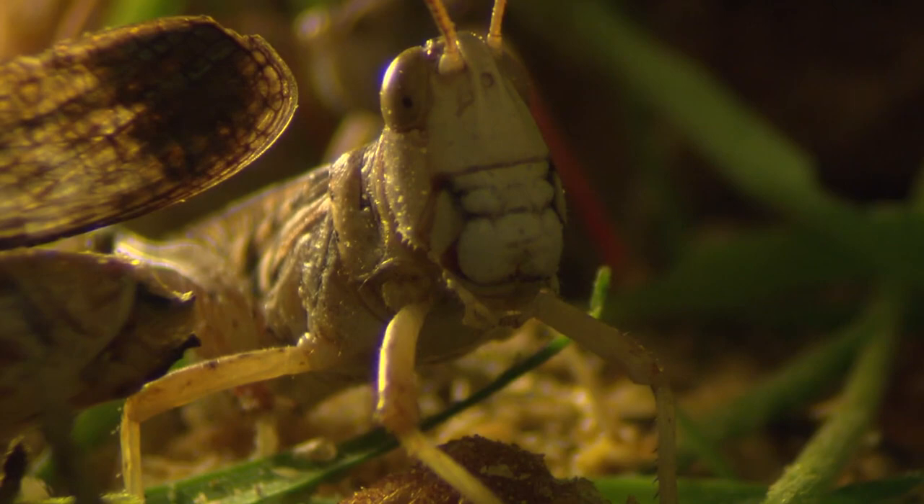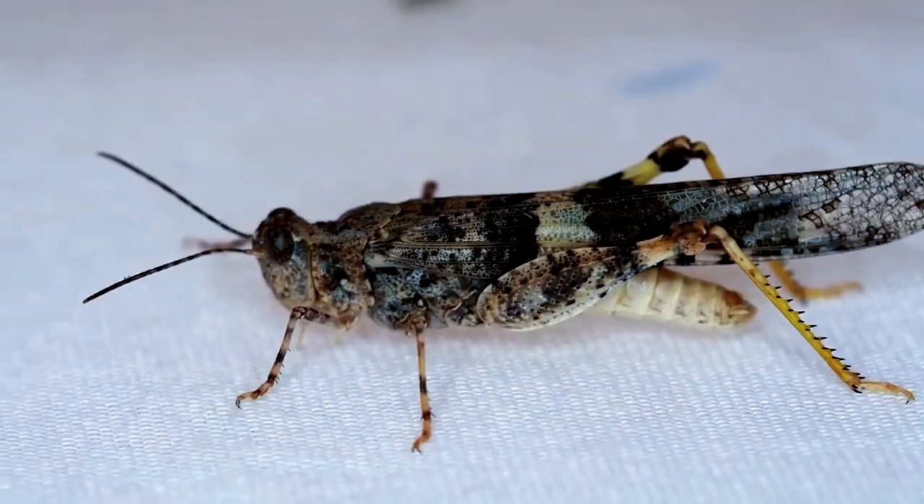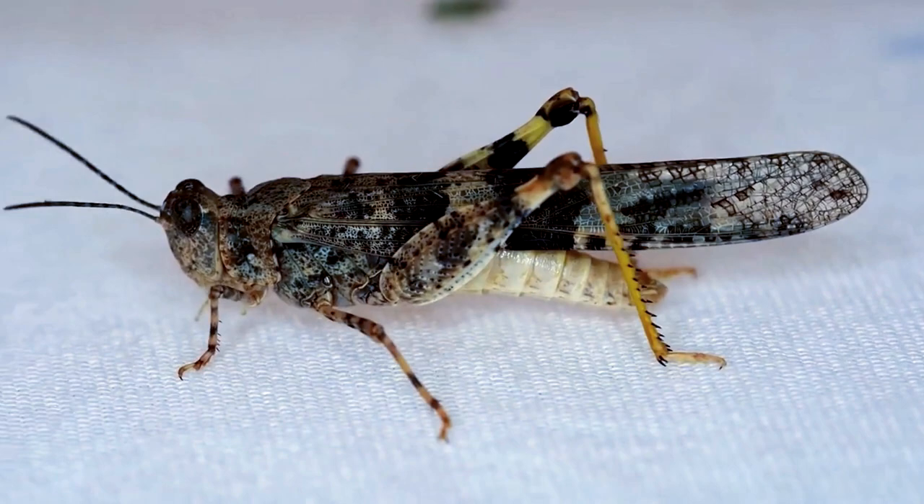Meadows and grasslands are favorite grasshopper habitats, but they can also be found in swamps, coastal areas, and agricultural settings. Without the swarming behavior, it's nearly impossible to tell a locust from a non-swarming grasshopper. Locusts tend to change color when they begin to swarm; otherwise they're the color of their environment.